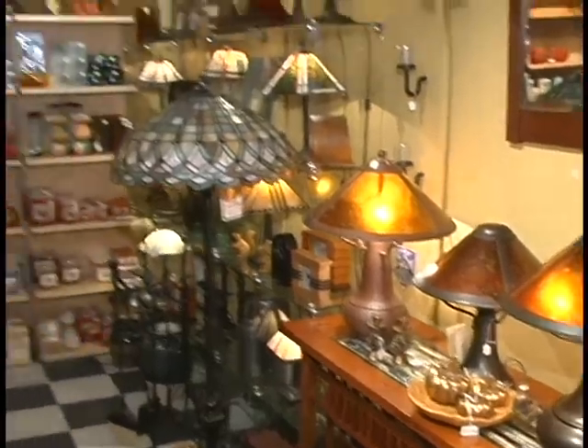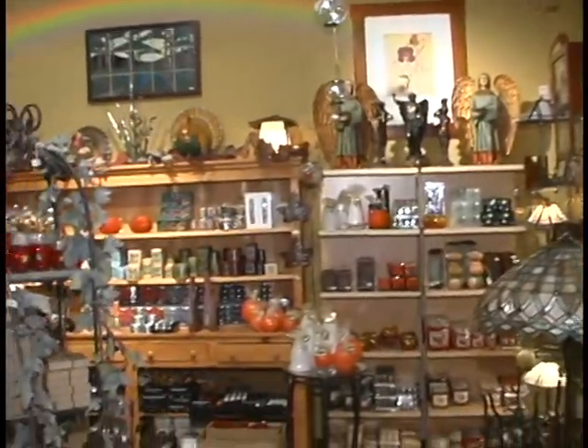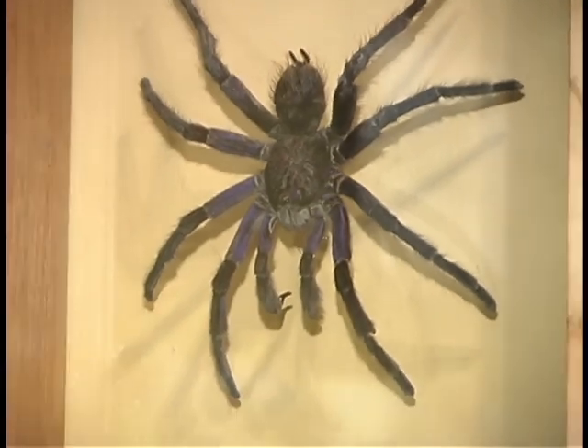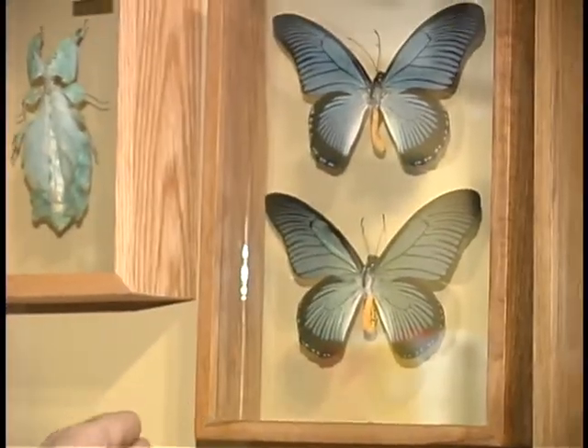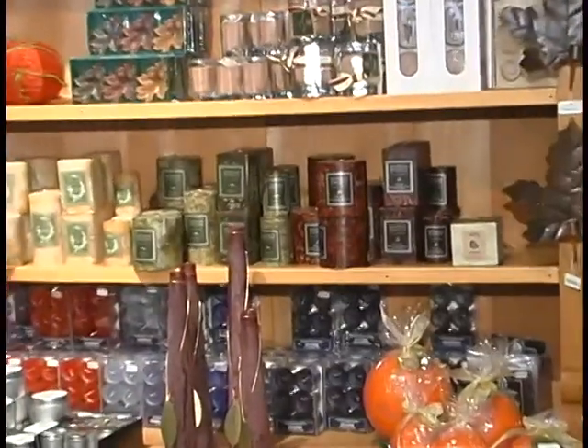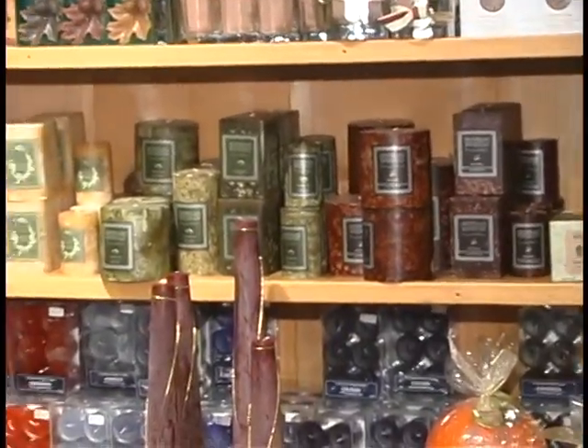We do a lot of gifting on the lighting — lots of lighting we wrap as gifts. Tile from Motawi Tile or Pewabic, and a lot of artisans who have studied at Pewabic — we carry their work, it's a big mainstay for us. The bug collection is huge, and then of course picture frames and candle holders are always popular.